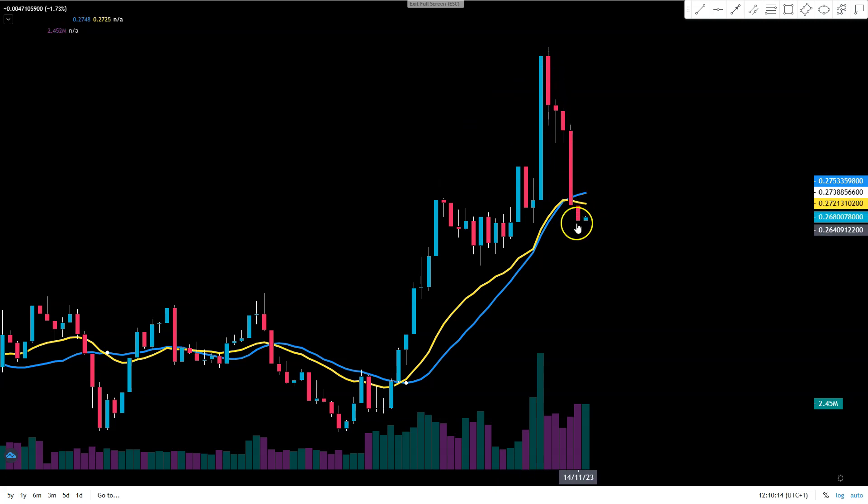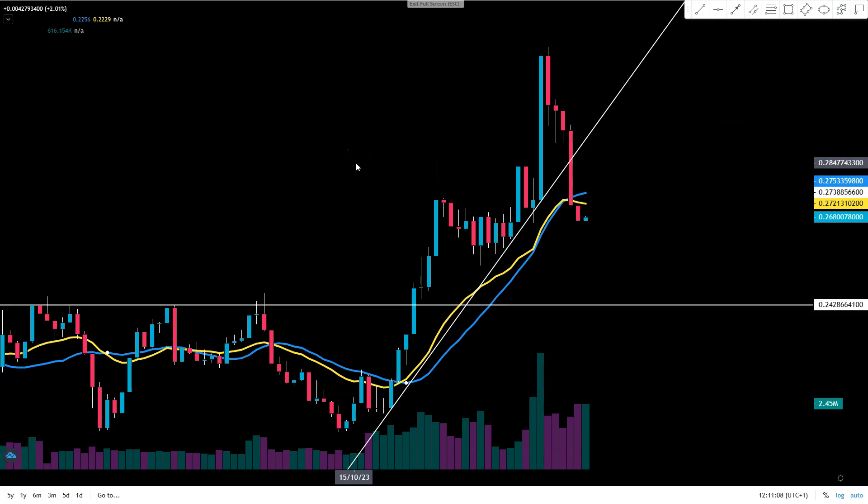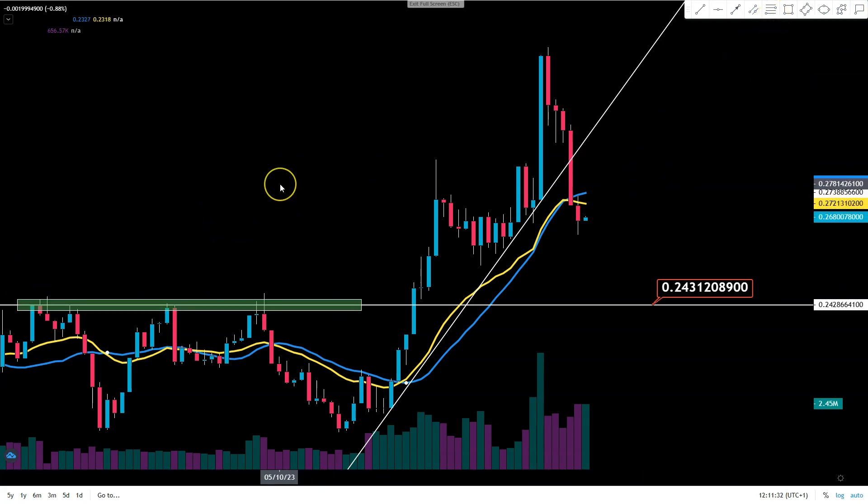This kind of strong pullback could be signaling more downside to come in the short-term approach. Secondly, using just a simple trend line, you can see that on the candle of the 13th we broke the upward trajectory. That's the second proof that things could go south, or that we could be consolidating at least. I'm talking about a drop to at least 24 cents.